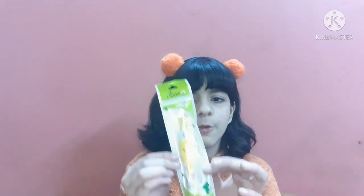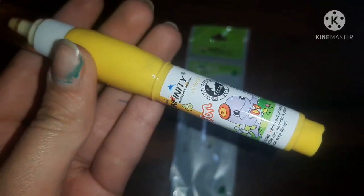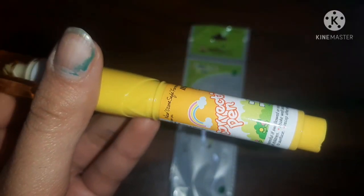The next product is basic but looks so cute — it is a correction pen from Infinity. It comes packaged very nicely in plastic, and the inner correction pen is a beautiful yellow color. It also has a cute print of a seal or a dolphin on it, which looks very nice. The color is vibrant and nice — I just really liked it.